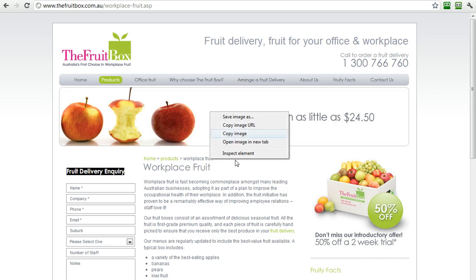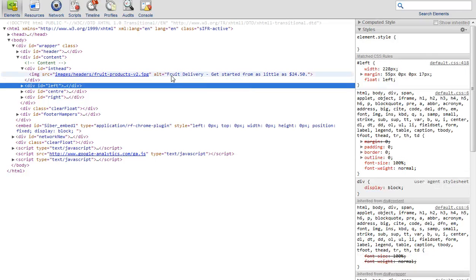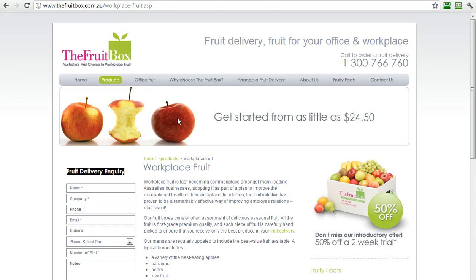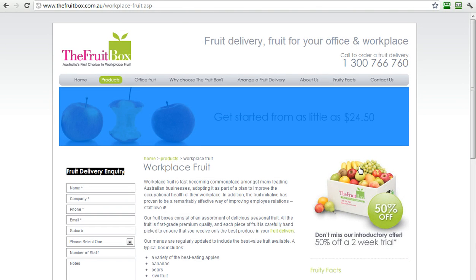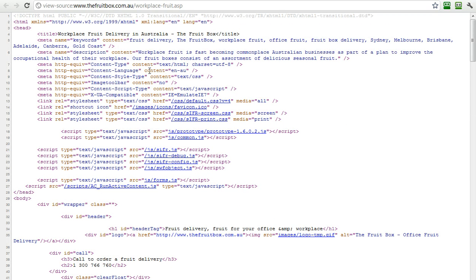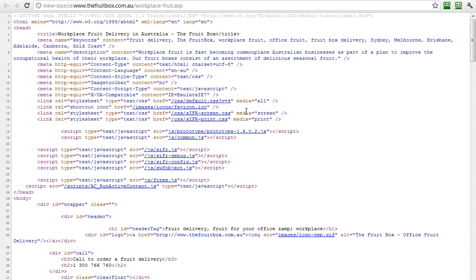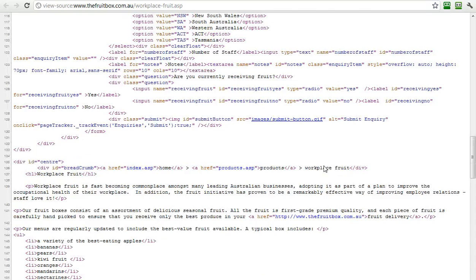Now, some of you might say: hey, wait a minute, this is an image. But let's inspect this image — and sure enough, right here: "fruit delivery, get started from as little as $24.50." They've included text for this image, because this is an image — so it's done well. If we look at the source of this page: "workplace fruit, fast becoming commonplace in Australian businesses, part of a plan to improve occupational health." The keyword-rich tagging and imaging — it's all here.